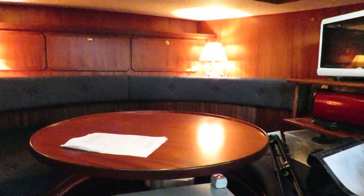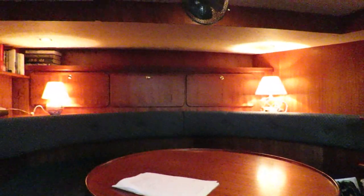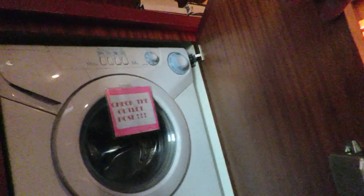That little dinette converts into a double bed in a sort of round shape — I reckon 1 metre 70 by 1 metre 70, and the headroom here is 165 cm. Sufficient for the dining area. In that cupboard, hidden, is a washing machine.